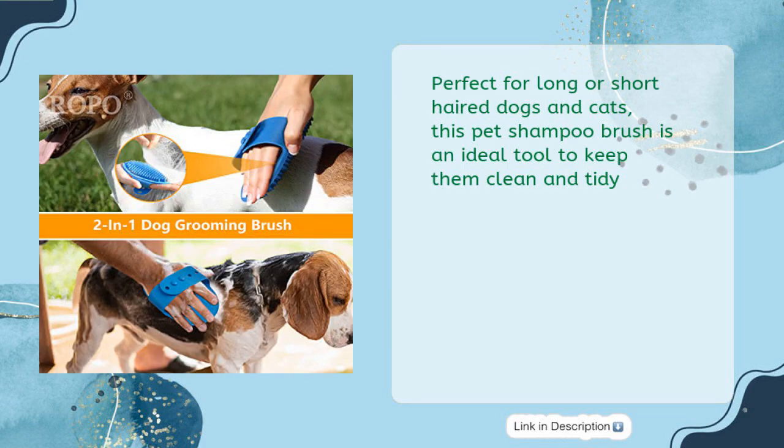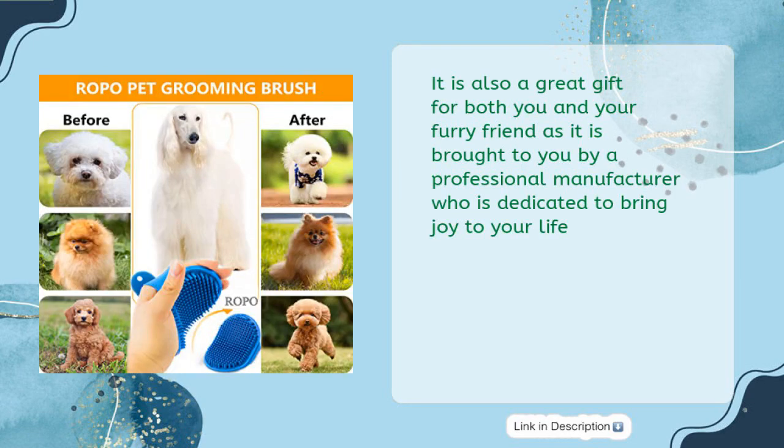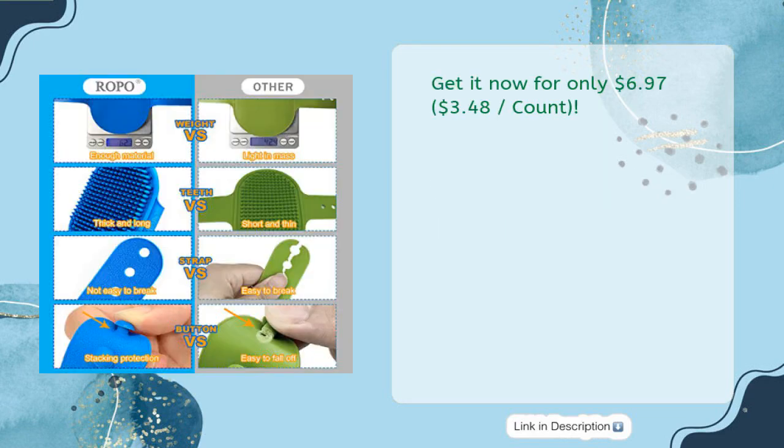Perfect for long or short-haired dogs and cats, this pet shampoo brush is an ideal tool to keep them clean and tidy. It is also a great gift for both you and your furry friend, brought to you by a professional manufacturer dedicated to bringing joy to your life. Get it now for only $6.97 ($3.48 per count).